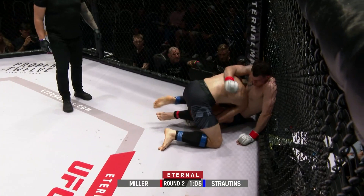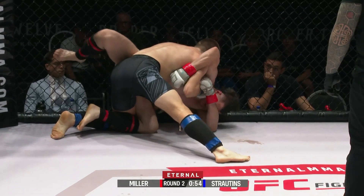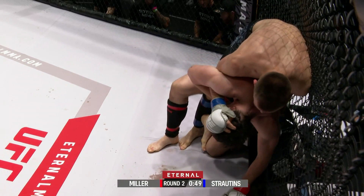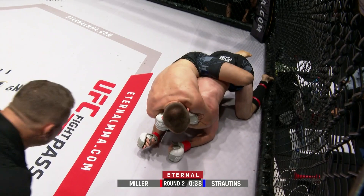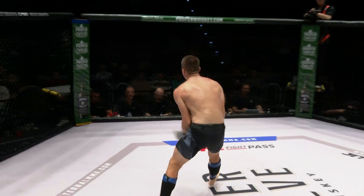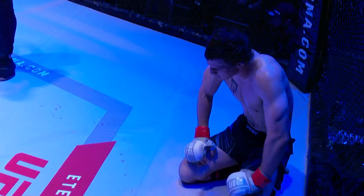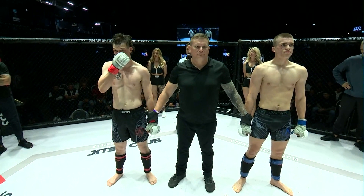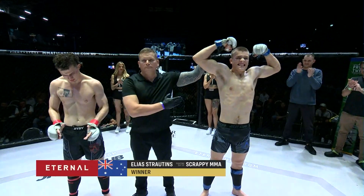Staunton gets it down to the mat up against the cage again. Hayden really needs to be careful not exposing his back. Elias has passed through, posturing up to punch and really grind him out. There's the back exposure — as bad as it can get for Hayden. He needs to fight the hands and try to stand up and shake him off. And here comes the tap — there it is. Great work by Elias Staunton, getting his first win in MMA in front of the crowd here at HBF Stadium in Perth, Western Australia. Referee Matt Quinn has called it at 2 minutes and 28 seconds of round two. The winner by submission, in the blue corner, Elias Staunton!